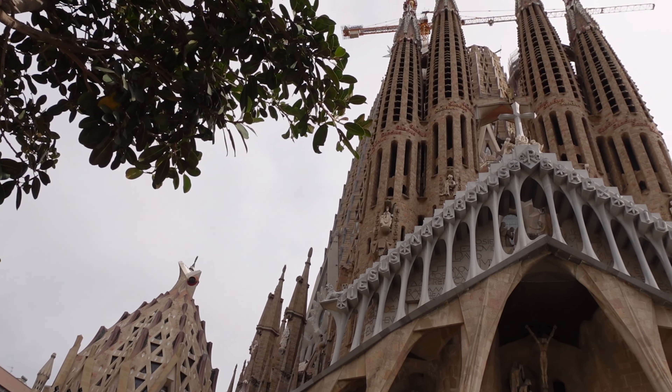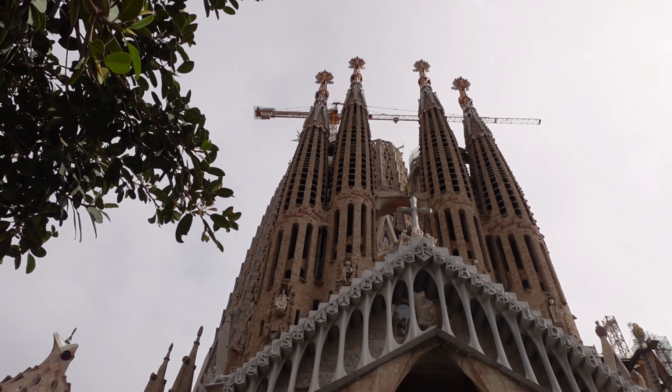We've reached the absolutely beautiful church - La Sagrada Família. This is another work of Gaudí. Construction started in 1882 and it still hasn't been completed. I think it was due to be done in 2026, which marked 100 years after Gaudí's death, but because of COVID it's been pushed back.